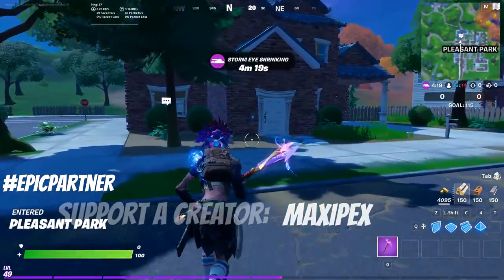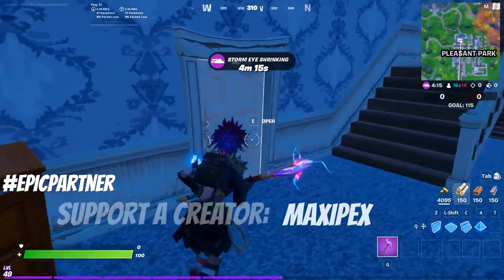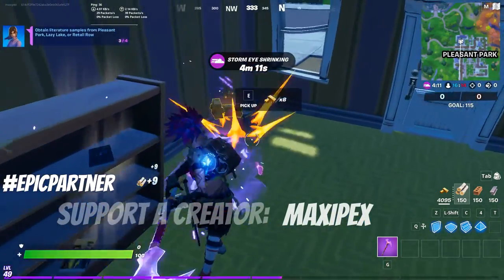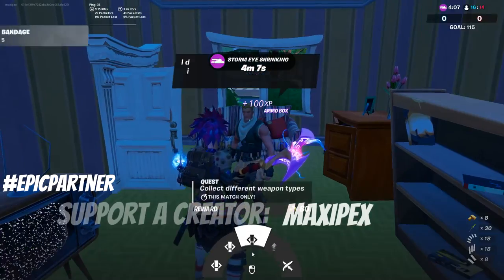While we're doing this, think about supporting the creator Maxi Packs in the item shop next time — thank you very much, we will appreciate that. So this is three out of four locations — let's show the Retail Row location.